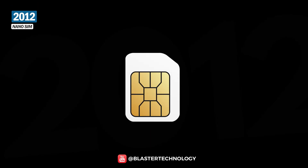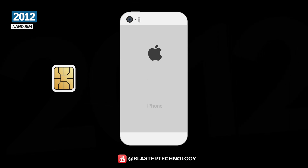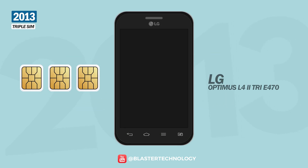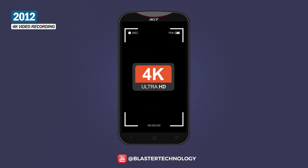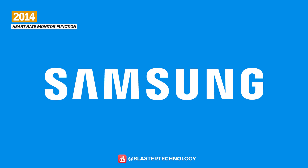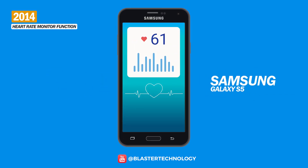In 2012, nano-SIM technology was introduced, and the first to use it was the iPhone 5. The triple-SIM technology was introduced in 2013 on the LG Optimus L4 II Tri E470. The 4K video recording function was also introduced, the first phone with this function being the Acer Liquid S2. 2014 came with innovations from Samsung, which for the first time launched the heart rate monitor function on the Galaxy S5.